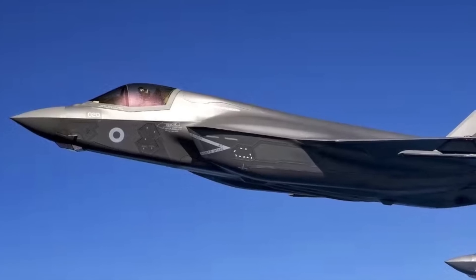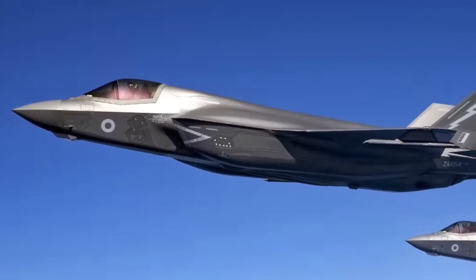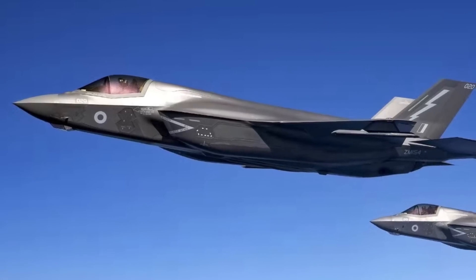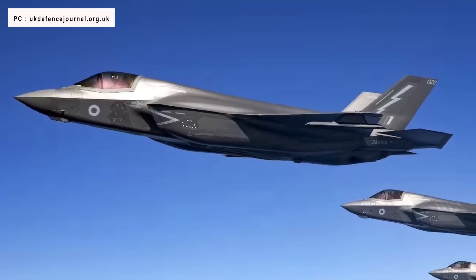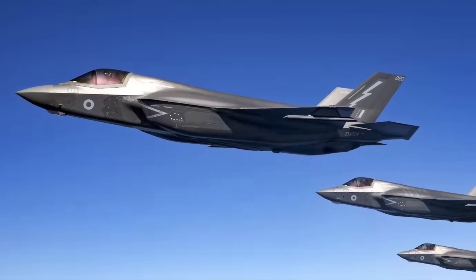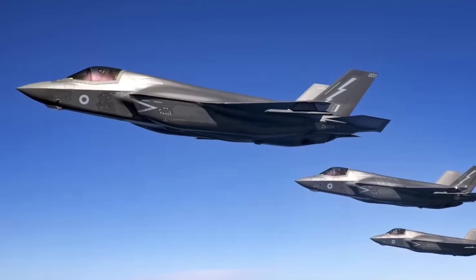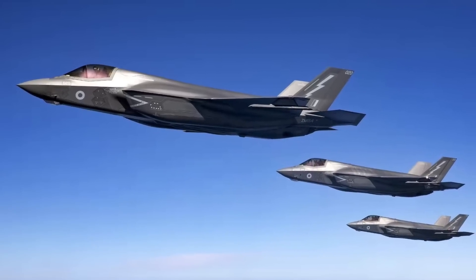The Lockheed Martin F-35 Lightning II has been widely debated since its first flight in 2006. By 2017, delays and cost overruns had pushed the F-35 program's expected acquisition costs to $406.5 billion, with a total lifetime cost of approximately $1.5 trillion in then-year dollars, which includes operations and maintenance.